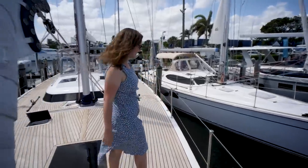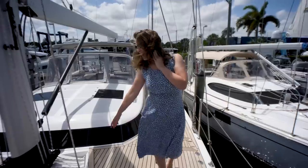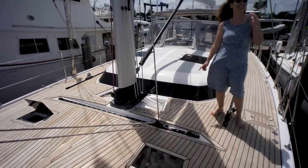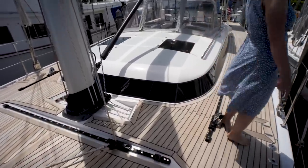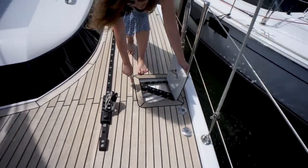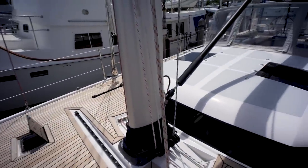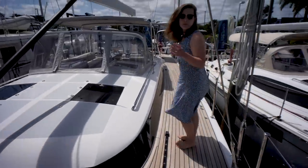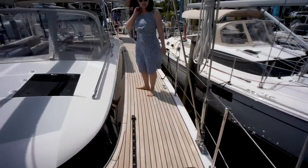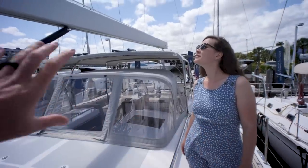I want to thank Randy for being the way we're going to measure scale in the video — she can even get in and out in a dress. Self-tacking, which is awesome — I always prefer that if you can get it. Lines going through the deck again. They have access panels here for servicing the blocks — one on the port side and one on the starboard side. We didn't mention how wide these side decks are yet — very wide side decks.